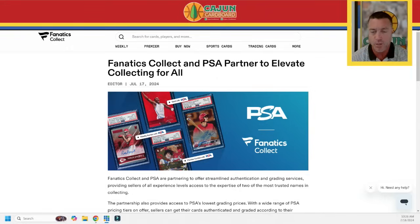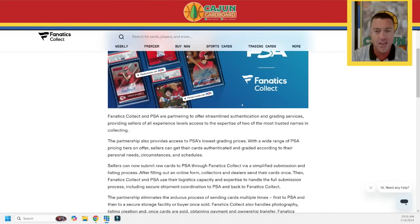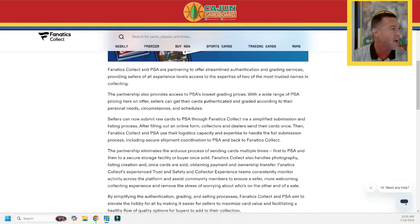Alright folks, it's official. PSA has joined CGC, BGS, and SGC as — I don't want to say partners, although that's what the title says. Let me switch you guys over. Fanatics Collect — which is the old PWCC, I'm going to get used to saying Fanatics Collect, I promise — Fanatics Collect and PSA partner to elevate collecting for all. Alright, that's the title. We've got an email that everybody who's a Fanatics Collect vault member should have gotten.